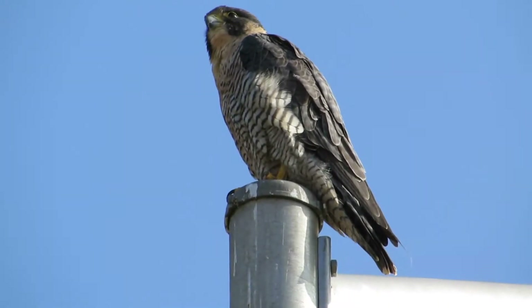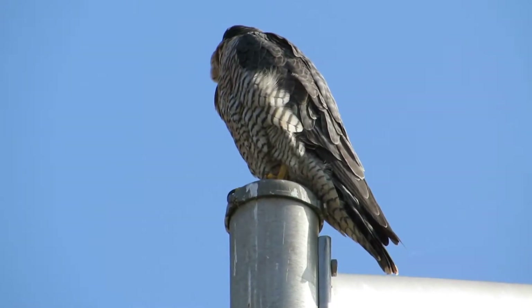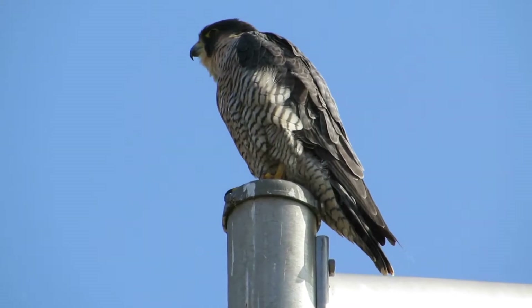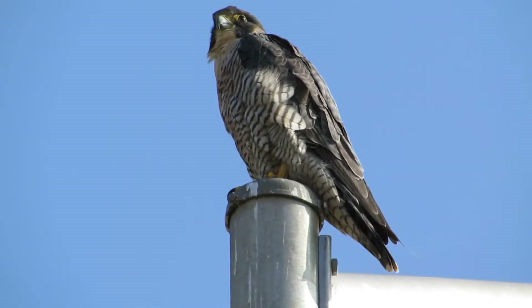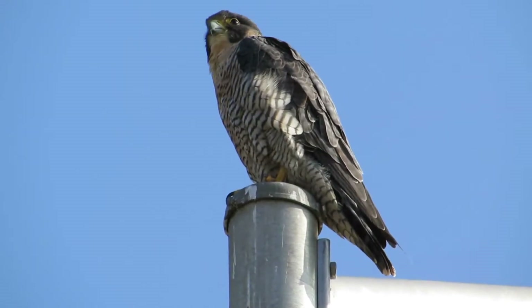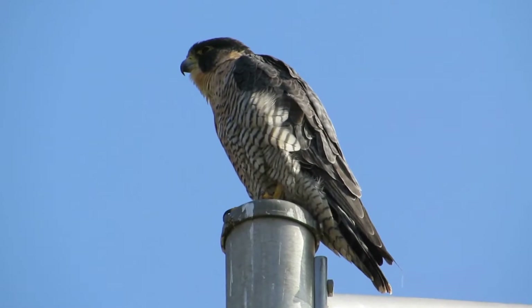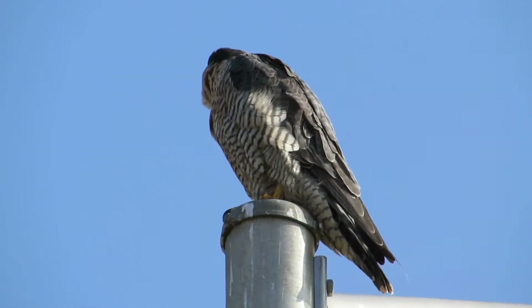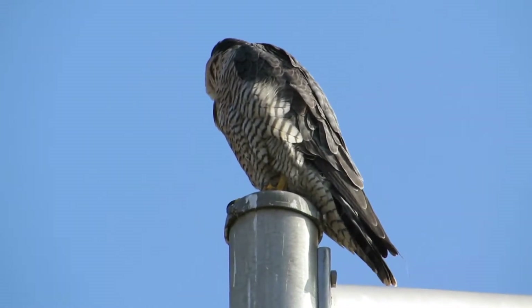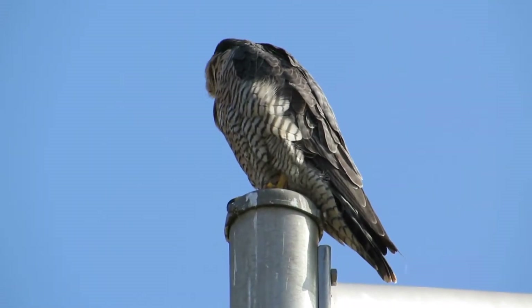This is the female. We can tell by the markings on her head. The male's markings are more like just a football helmet - his white stripe doesn't go too far up by the eye. She's giving us a pretty good show today and we're glad to find her. We're going to keep a close eye on her, and if she goes over and takes a bath we'll try to get a video of that.